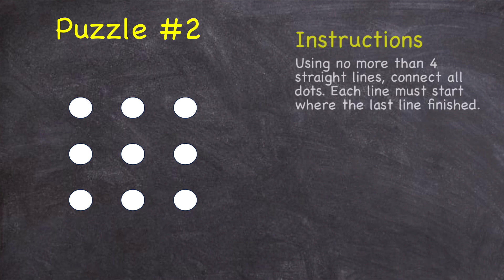Puzzle number two: using no more than four straight lines, connect all of the dots. Each line must start exactly where the previous line finished. To help get you started, here's one attempt that doesn't work.